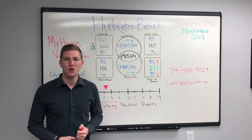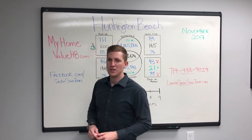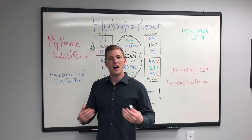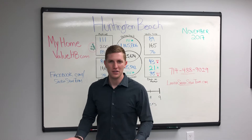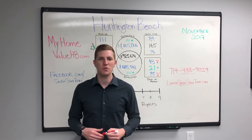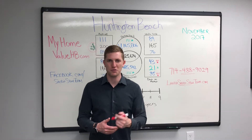What does that mean for you? What does that mean for your home? Simply go to myhomevaluehb.com, submit your address, and we populate three automated property values. If you don't like what you see, challenge it, and we'll get notifications that you challenged it and we'll do a proper market analysis for your home.